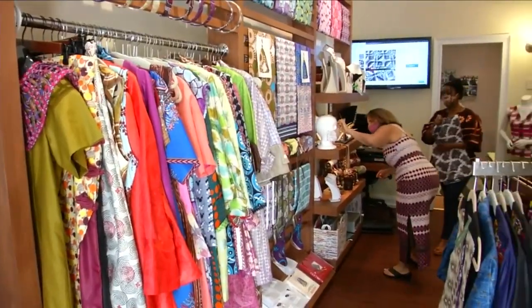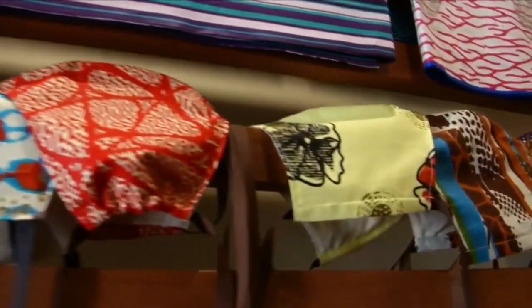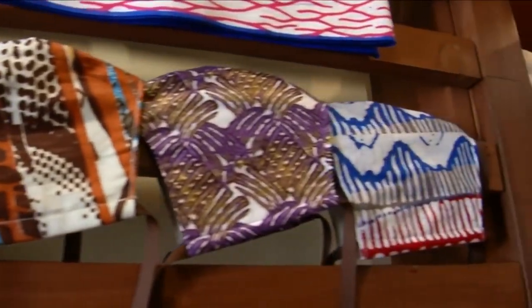Now her store has reopened, and you'll find a large display of colorful masks on the shelves. The bulk of my customers are the ones doing Zoom calls — what's going to make them look good? Beautiful mask, beautiful top, right? Because the bottom, they need to be comfortable.